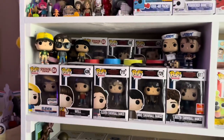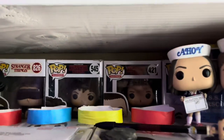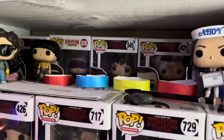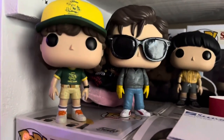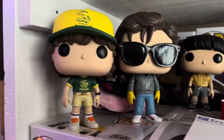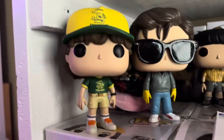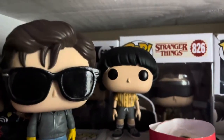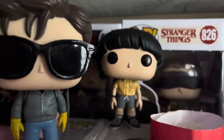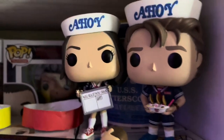Next is my little Stranger Things compartment. I was actually an extra on Stranger Things, and these wristbands are from being an extra, along with a few other things. We have Dustin — these ones are out of the box because I got them from someone on Facebook and the boxes were really destroyed. We have Steve, Mike, and the two Scoops Ahoy Steve and Robin.